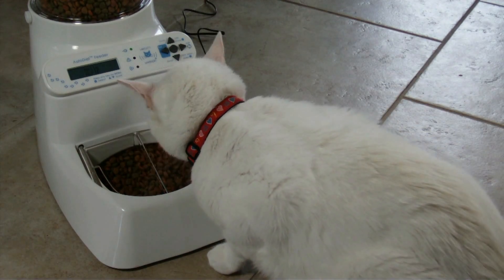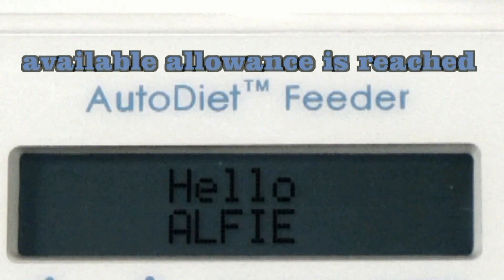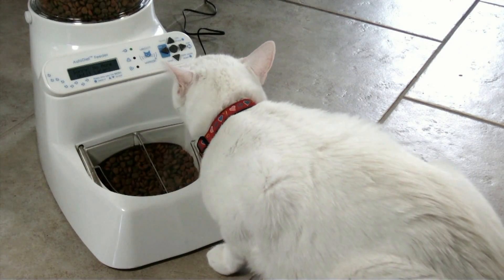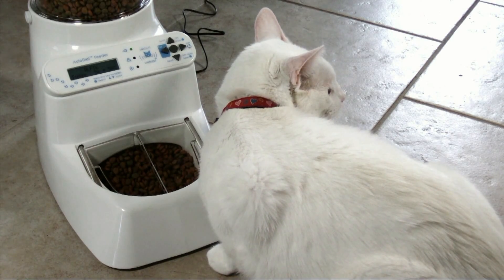In addition, the portion control feature allows you to spread the allowance throughout the day to prevent gorging. The feeder will even alert you if one of your pets is underfeeding. One of the things that is unique about Wireless Whiskers is that it does not dispense food. Instead, it identifies the pet and measures how much it eats.